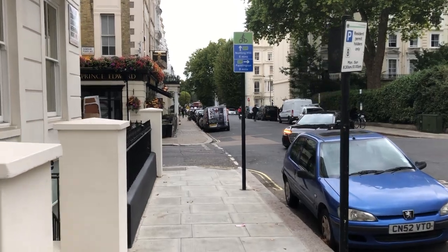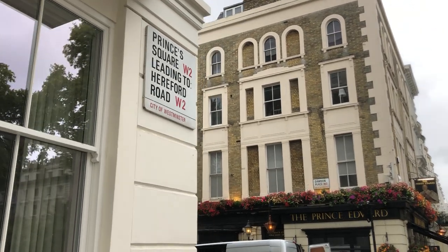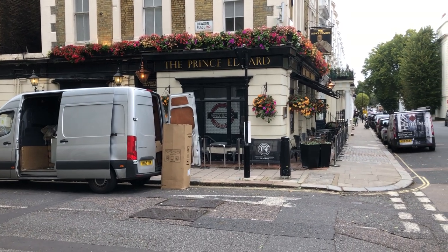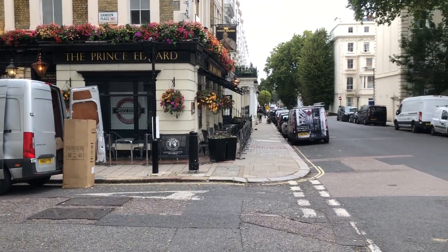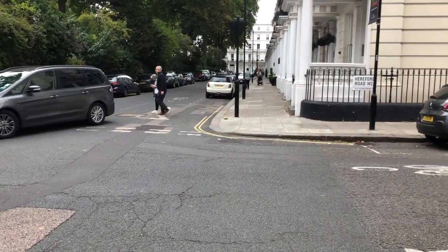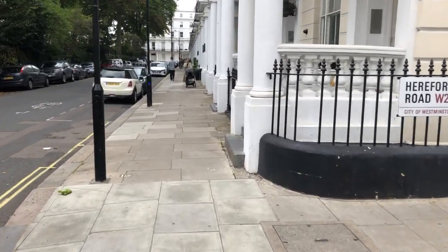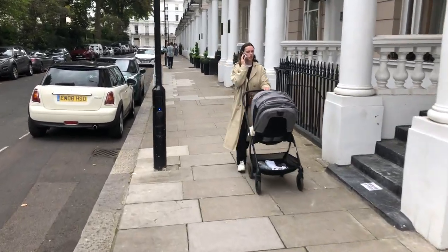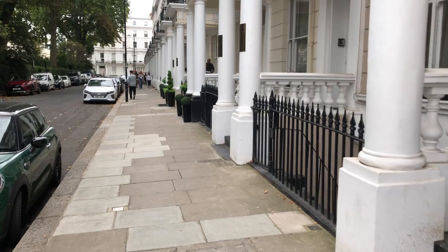So I'm bringing you to a corner here. One not particularly interesting point — it is a very long road sign. And the other thing is the roundel for the Prince Edward pub. Straight ahead is Prince's Square. This is another fine example of hotel land.